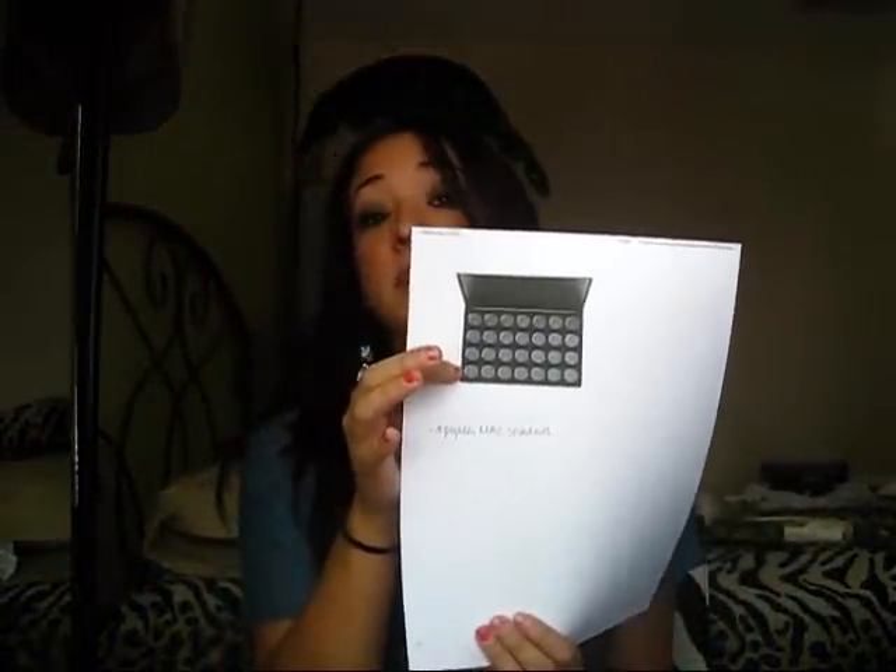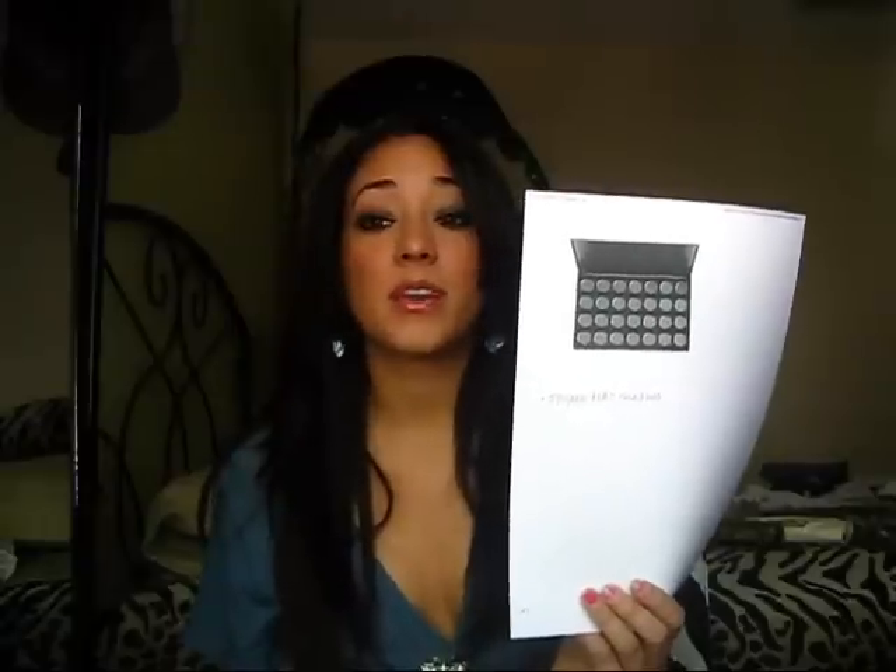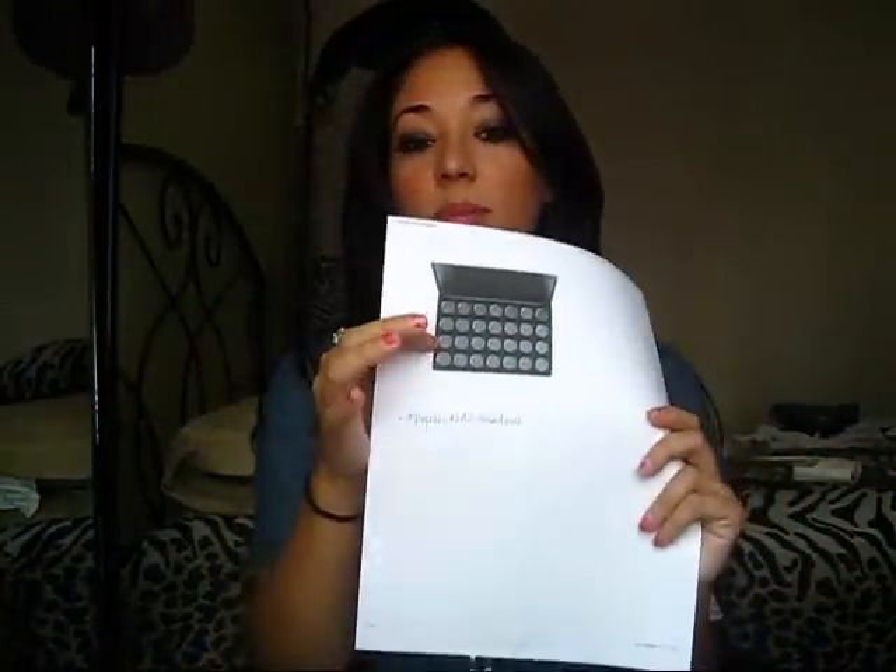Then you're going to get one MAC eyeshadow palette, empty. But I'm also going to be giving you three MAC eyeshadows, and I will pick the most common ones. So that's the MAC eyeshadow palette plus three popular MAC eyeshadows. So far you have four MAC lipsticks, two MAC blushes, a palette, and three MAC eyeshadows — that's a lot.